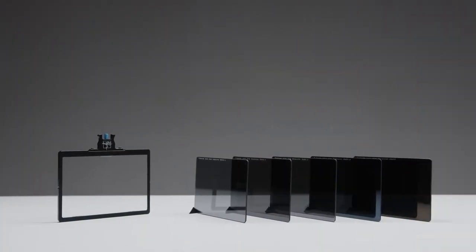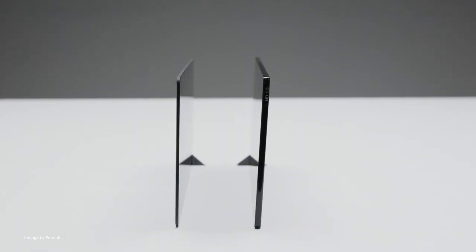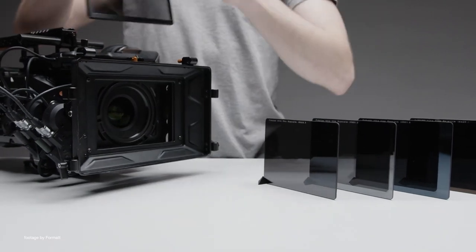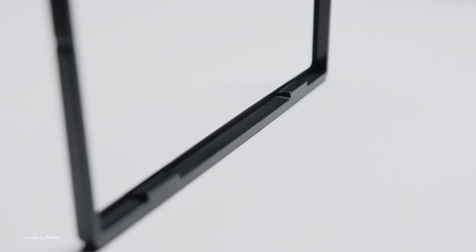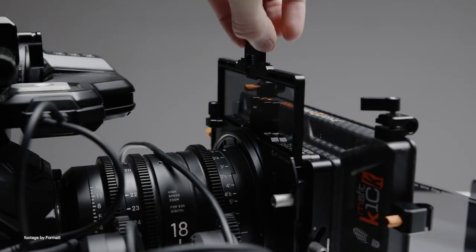High-tech Format's latest line of SuperSlim filters for cinema cameras is another fantastic addition to any DOP kit bag. The new 2mm IRND filters offer a more affordable option to the popular Firecrest UltraCine SuperSlim and are available in various sizes including Panavision 4x5.6.